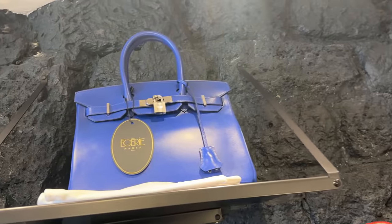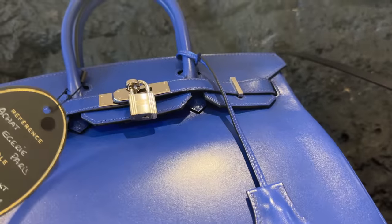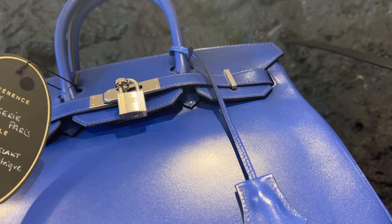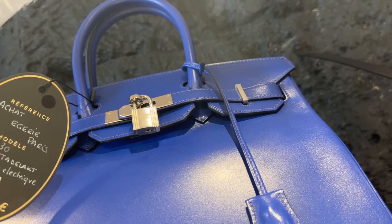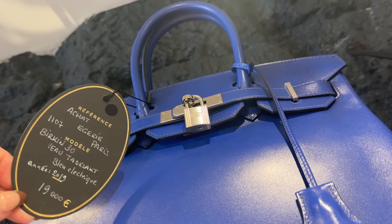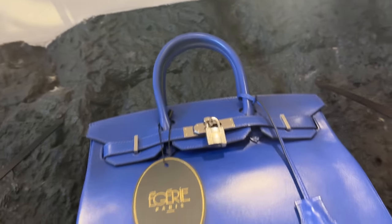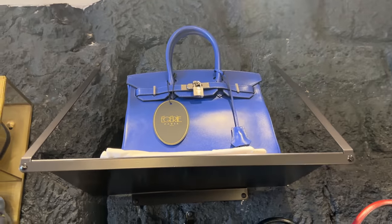And then this over here is the Kelly 30. It's in Tadelakt leather, which is very similar to box calf, and it's in blue electric. It's from 2019, so it's fairly new. Love that one.